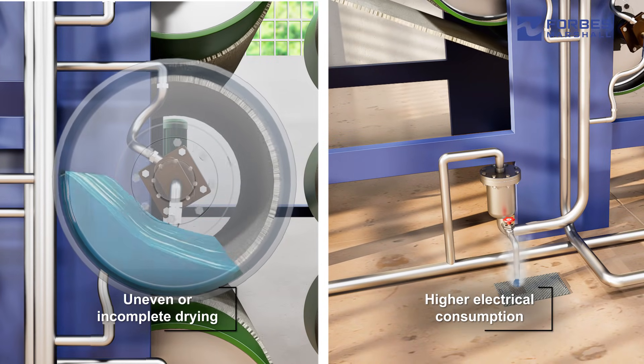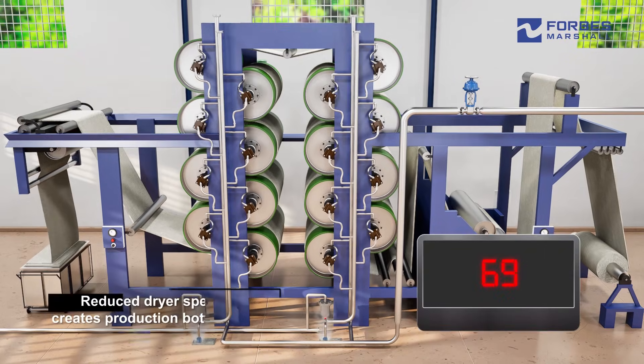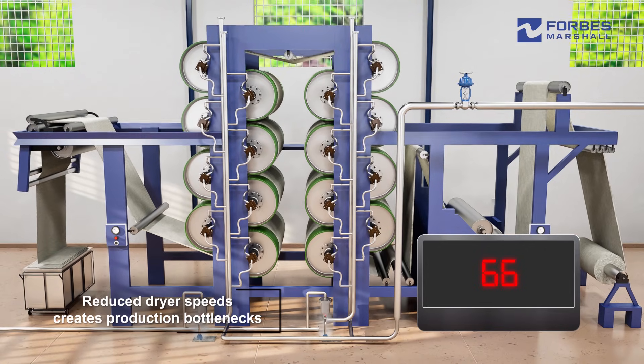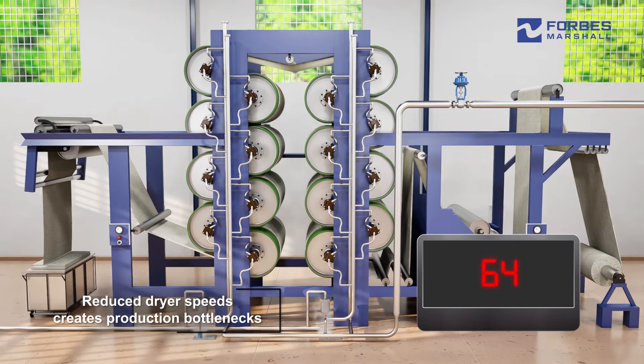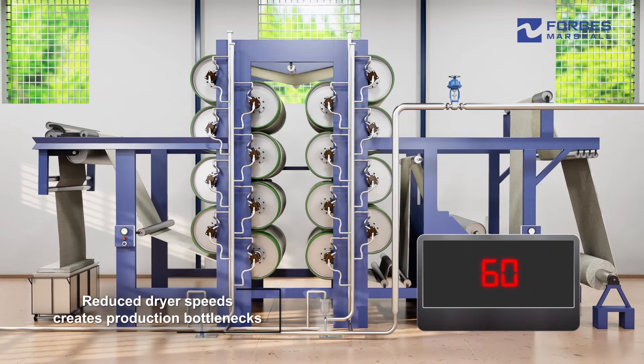Bypassing the steam trap to evacuate condensate leads to steam loss. To manage outlet moisture, operators often reduce dryer speeds, but this creates production bottlenecks by causing material to back up and delaying both the current and subsequent manufacturing steps.